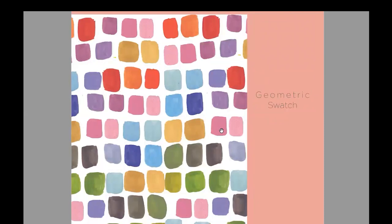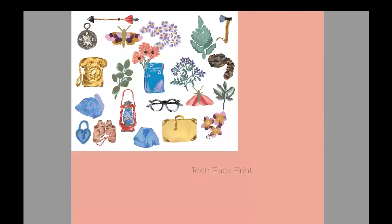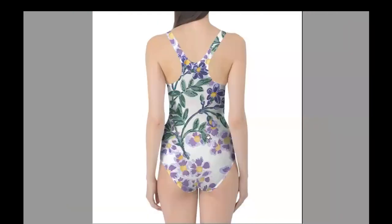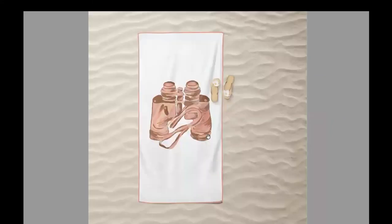I ended up taking my geometric swatch and created a pattern from it. This is binoculars that I ended up converting into an engineered print. For my end use, I settled on swimwear and beachwear — this is one of the mappings for my floral print. The engineered print I ended up using on a beach towel.